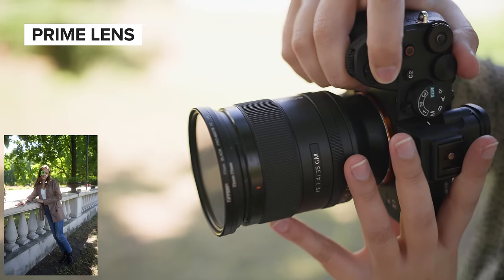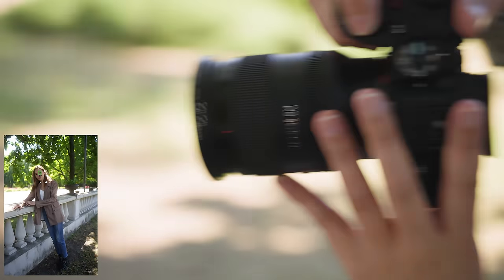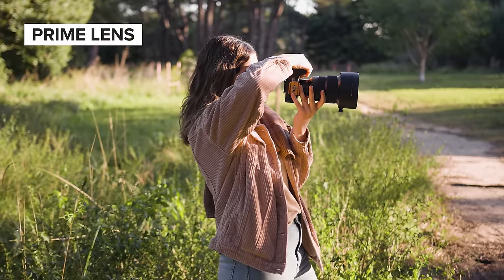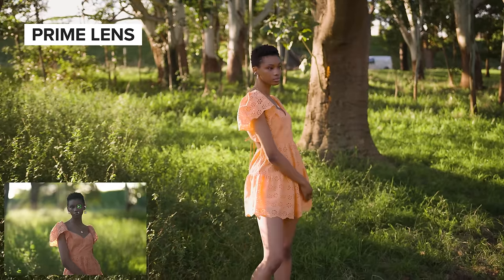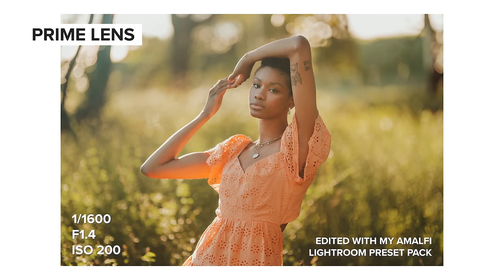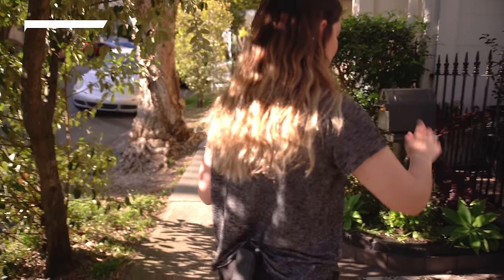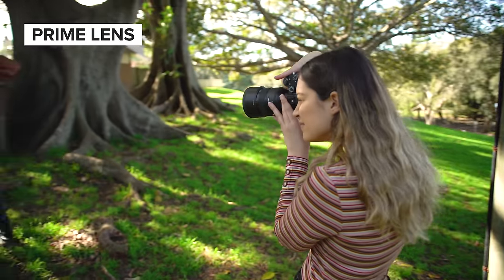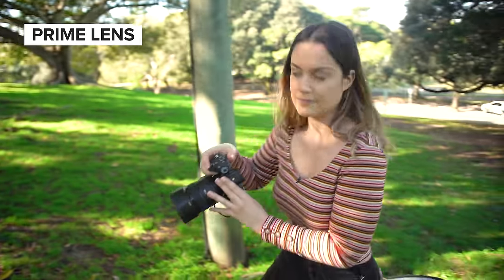The type of photography you're using these lenses for is going to play a huge part in which one is right for you. One general point I like to think of is: if you have control over the situation, then prime lenses might be a good fit for your workflow, and if you don't have control over the situation, then zooms might be a better choice. For example, I'm a portrait and wedding photographer and my camera bag only has prime lenses in it — one reason being that I have a lot of control over the situations I'm photographing. For a portrait photo shoot, I have the ability to tell my subject where to sit or stand.